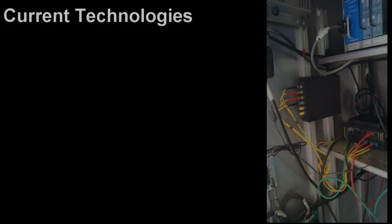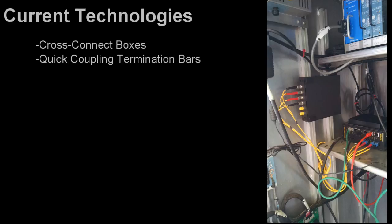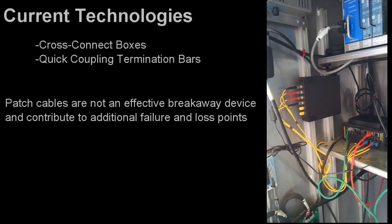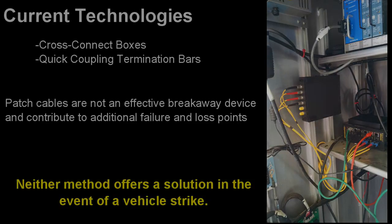So what's being done to prevent the damage caused by traffic cabinet strikes? The Department of Transportation has experimented with a host of fiber optic interconnect methods, including cross-connect boxes and a quick coupling termination bar that utilizes patch cables. With these methods, it should be noted that patch cables under tension are not an effective breakaway device. Neither cross-connects nor termination bars solve the problem of what happens to the cable when a vehicle strikes the cabinet.